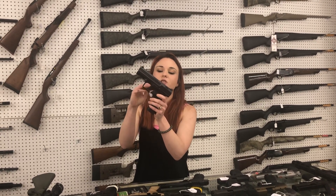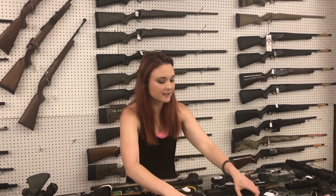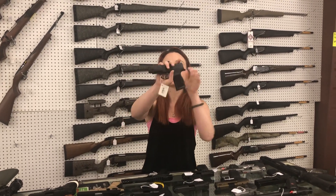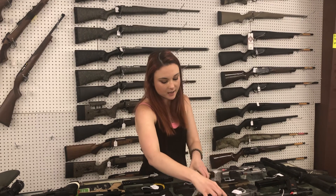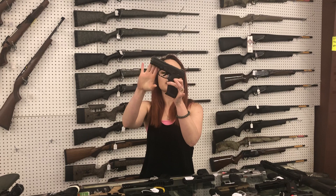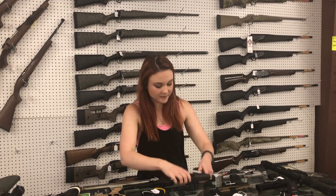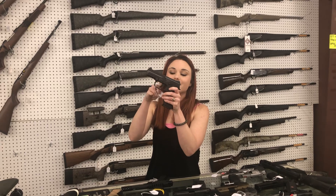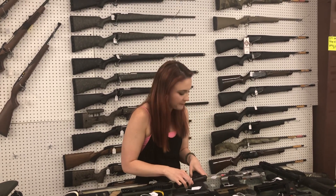Canik TP9DA, y'all — 325 plus tax. I can't say SIG prices, but I wanted to let everybody know we have the 365 XLs back in stock. FNS 40, y'all — full-size 40 from FN, only 415 plus tax. We also got some of the FNS 9s in stock for the same price — 415 plus tax.